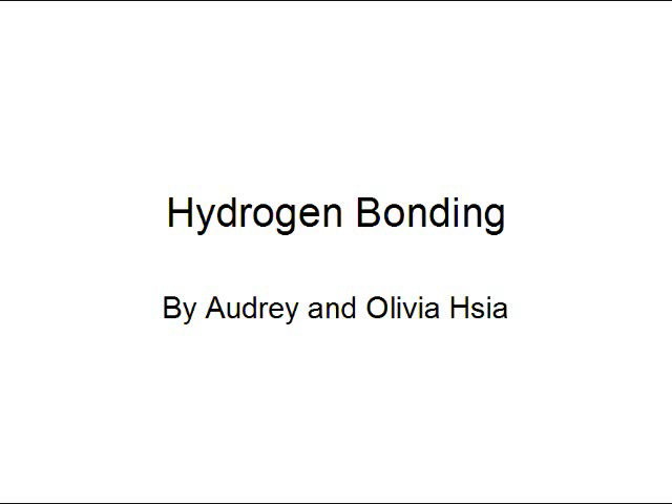One of the most important concepts in organic chemistry is hydrogen bonding. Hydrogen bonding is a type of intermolecular force that helps to bind molecules together.